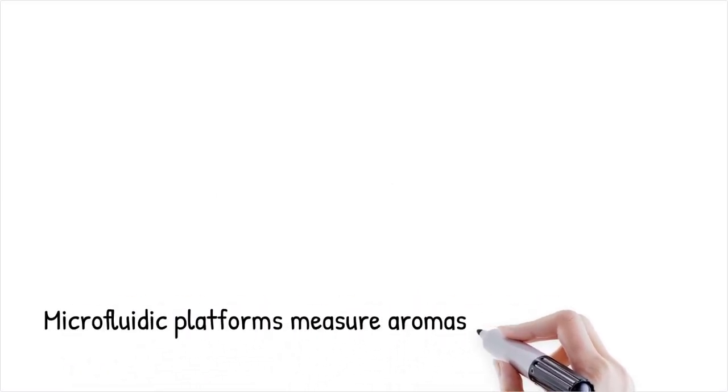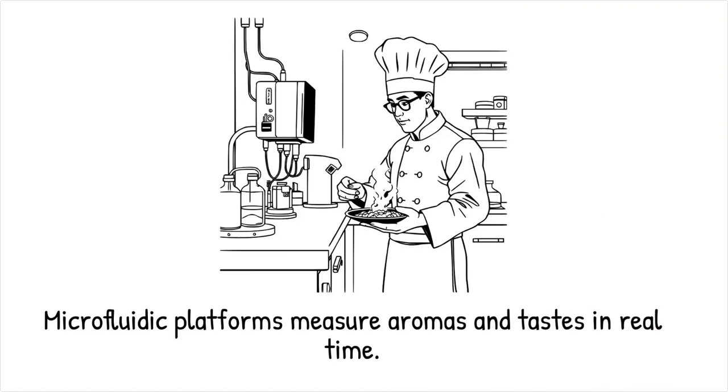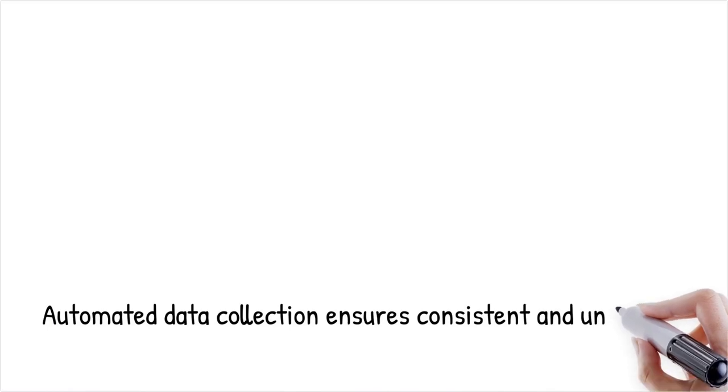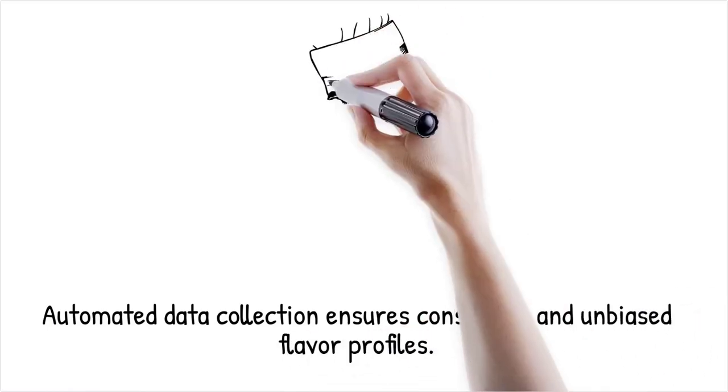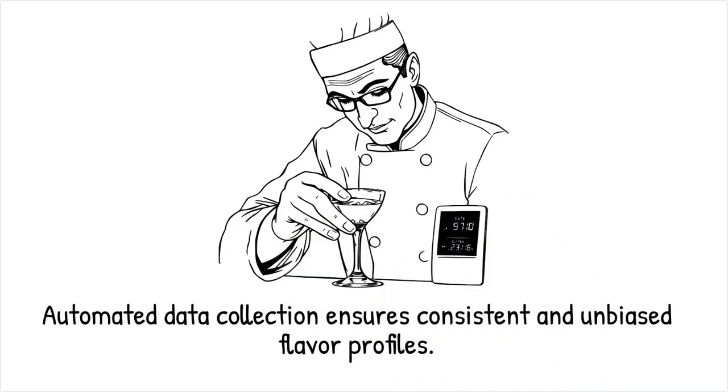Microfluidic platforms integrate miniaturized electronic noses and tongues that quantitatively measure aroma profiles and taste intensity in real time, feeding back into design loops so chefs can correlate microstructure with sensory perception, reducing subjective bias and ensuring batch-to-batch consistency through measurable metrics. An integrated chip measures bitterness and sweetness levels of microemulsions, enabling fine-tuning of cocktail mixers — it's like equipping a chef with a digital taste meter that provides instant feedback on flavor balance.